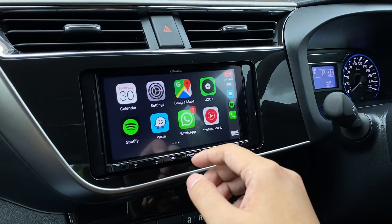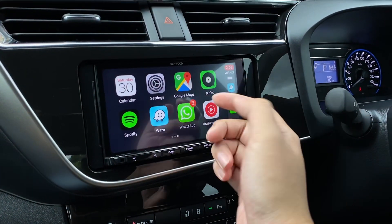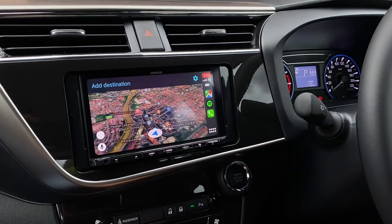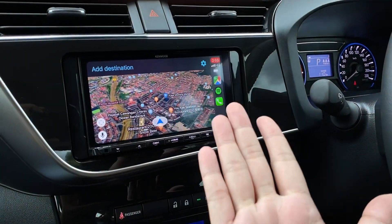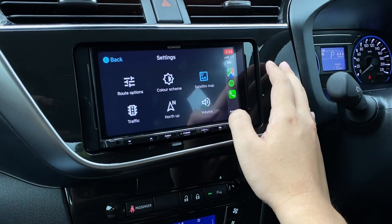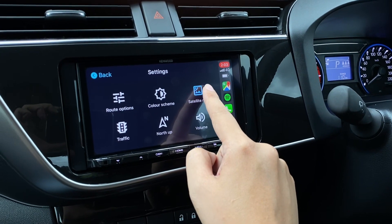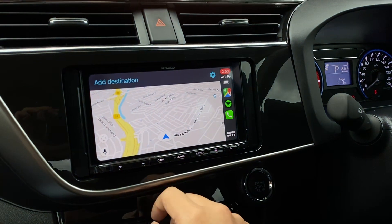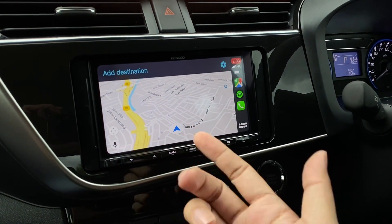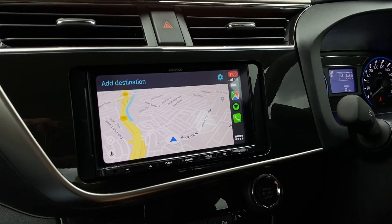Maybe you prefer Google Maps, so here I'll show you Google Maps. It's currently in satellite view because I set it before, but you can turn it off from the satellite map setting. If I close it, it goes back to the normal 2D view in Google Maps. Google Maps is pretty similar to Waze.